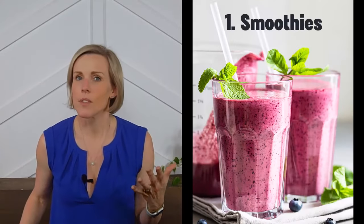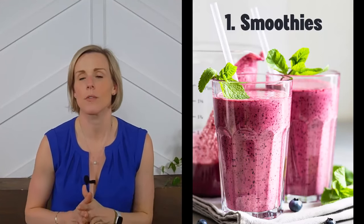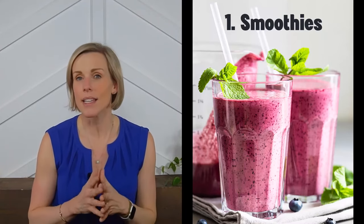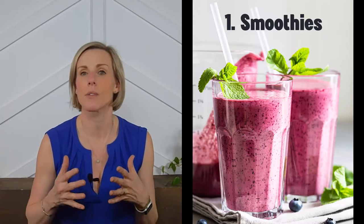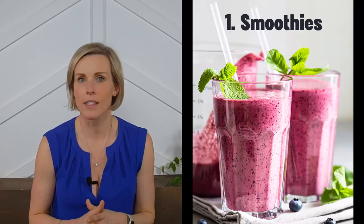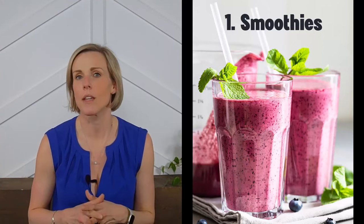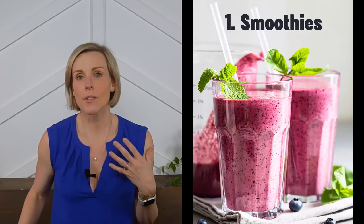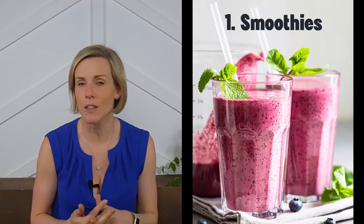Idea number one: smoothies. Smoothies are an excellent way to get in lots of healthy fruits and vegetables into a single, easy, delicious meal. The key to making a kidney friendly smoothie for people who have CKD and are not on dialysis is to skip the protein powder and make sure you include lots of healthy fats. The fats are going to help balance out the carbohydrates from the fruits and vegetables, which is going to make your meal more satisfying and avoid blood sugar spikes.